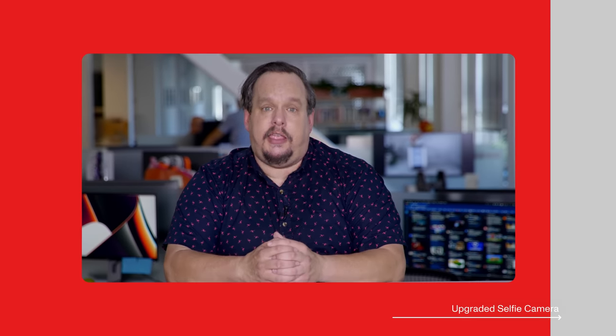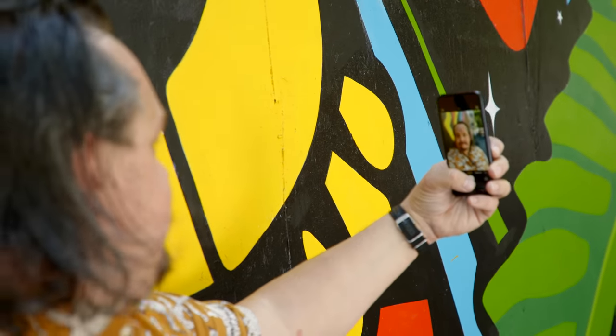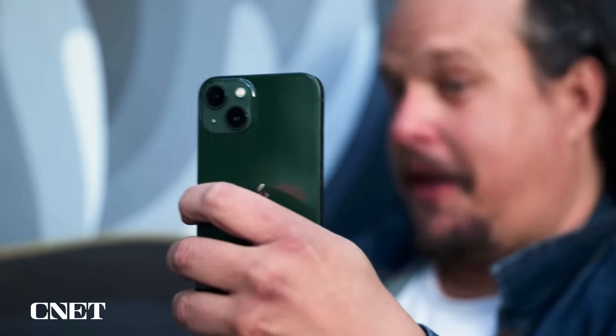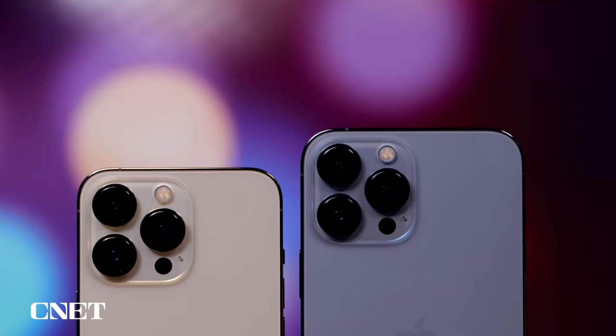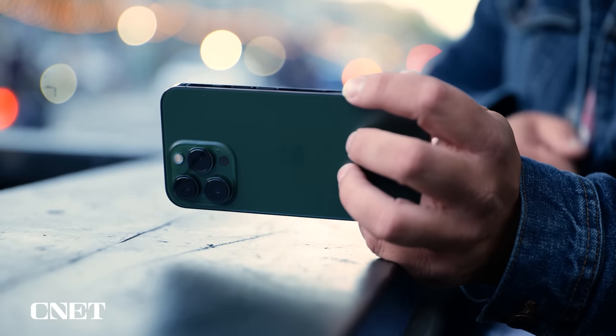Another feature I want for the iPhone 14 is a better selfie camera. Right now, the iPhone 13 series has a front-facing camera with a 12-megapixel sensor and an f/2.2 aperture lens. Selfies and videos are pretty good, but they're still a step down from the main camera on the back of the iPhone 13 and definitely the iPhone 13 Pro. As video chatting has become more the norm, I'd like to see the iPhone 14 get a solid upgrade to its front-facing camera that takes it from good to great.